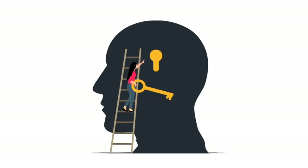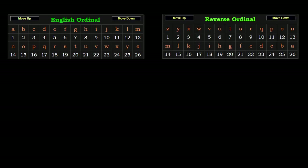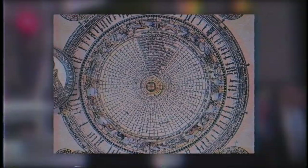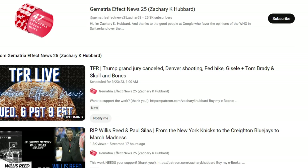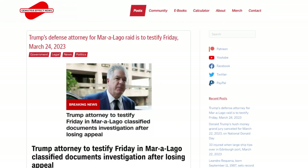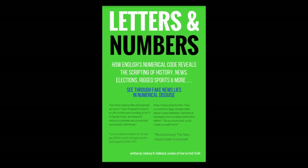So we have unlocked the four base ciphers: English Ordinal, Reverse English Ordinal, English Reduction, and Reverse English Reduction. Fast forward to modern day: in 2013 and 2016 up until now, you may have learned gematria from Zachary K. Hubbard, who has a channel named Gematria Effect News. He pioneered teaching about this practice on his website, YouTube, and through promoting his free books — Letters and Numbers, plus a new book titled Number Games.